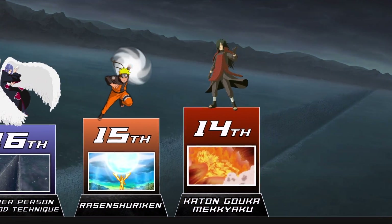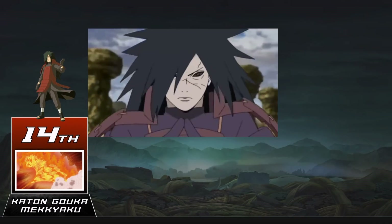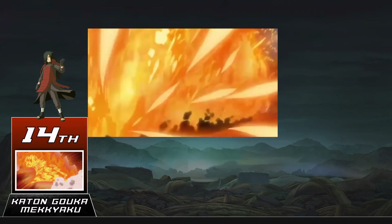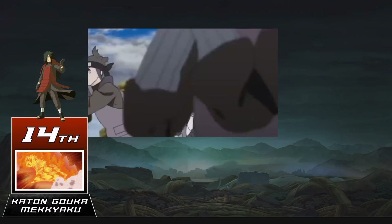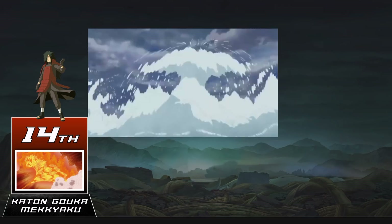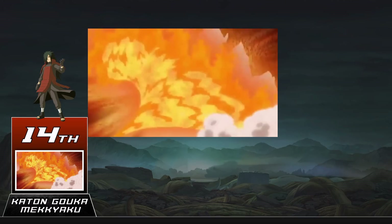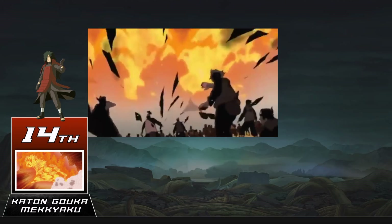This fire style jutsu doesn't look all that special — it's pretty much just a wall of flame you shoot from your mouth. The thing that really sets it apart is how absurdly strong it is. In Shippuden it took at least 10 different ninjas all using the water wall technique to match the sheer scale of this thing. Whether or not it's only so strong because Madara is the one using it is debatable, but it's probably the second strongest fire-based jutsu in the entire series.